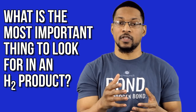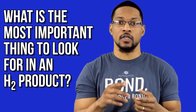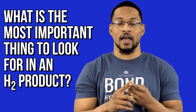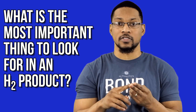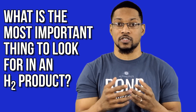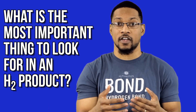Number one is the company or the product that you're investigating — the distributing company of that product — they should be talking about hydrogen gas and highlighting the fact that their product actually produces it. Number two, they should be highlighting how much they're actually producing with this product, whether it's a hydrogen water product and the dissolved hydrogen concentration of that product. And then number three, you need to do all within your power to verify yourself.